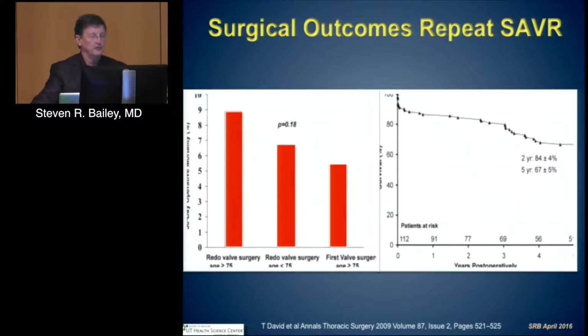Redo surgery has associated events. From Tyrone David's analysis, if you look at first valve surgery and the mortality over age 75, the small bar, you'll see it's around six percent. But as we do redo surgery, even in the under-75 group, we see approximately six and a half percent mortality, and in those that are older — the group we often are talking about in transcatheter therapies — that approaches nine percent. And over a period of time, at two year and five year, the survival of these patients is significantly diminished.